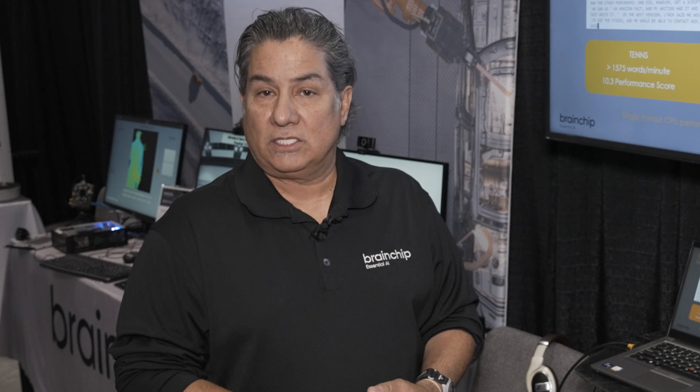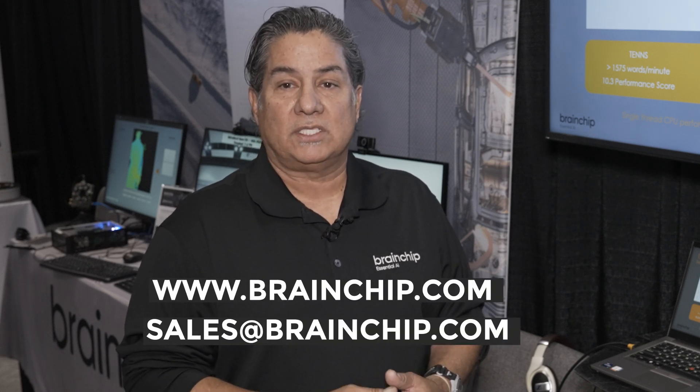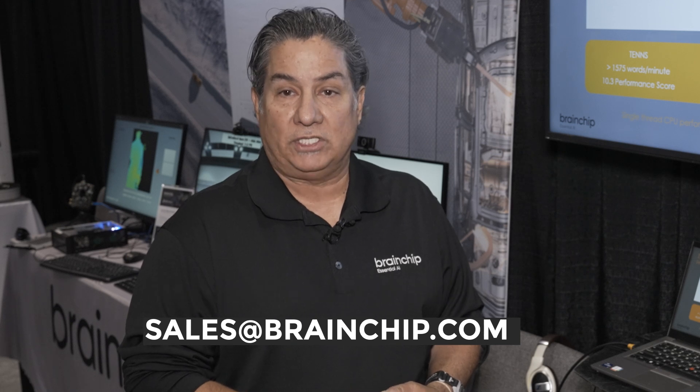For more information to learn about our TENS models, contact us at www.brainchip.com, or you can send us an email at sales@brainchip.com.